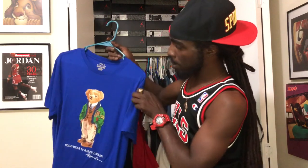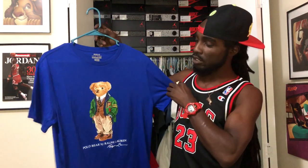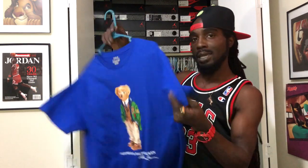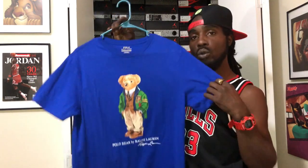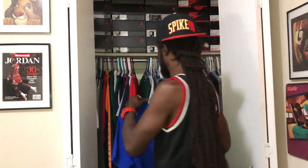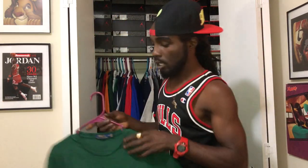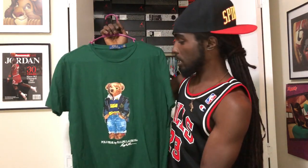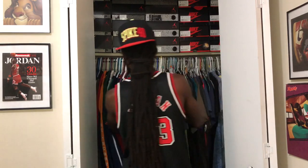We got this royal blue preppy bear t-shirt right here — 2018, preppy bear of course with the cardigan on, the vest underneath, the tie, the shoes and the slacks. Nothing on the back. Royal blue polo bear joint. And of course we got to have that forest green with the preppy bear on there — got to have the short sleeve in green too.